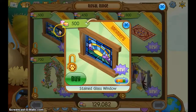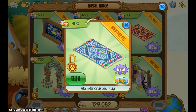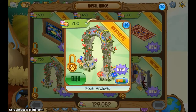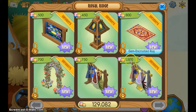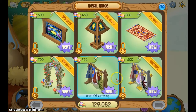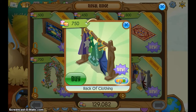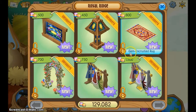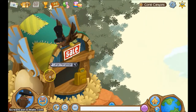What's in here? Stained glass window, stained glass lamp, gem encrusted rug, royal archway, rack of clothing, and rack of rare clothing. It kind of confuses me why this is for non-members when they can't get to it. I guess maybe if you're a member and you want to buy one for your non-member friend, you can do that. So yeah, that's Royal Ridge.